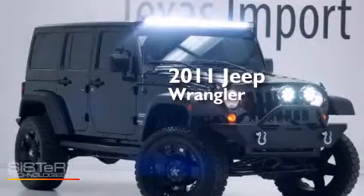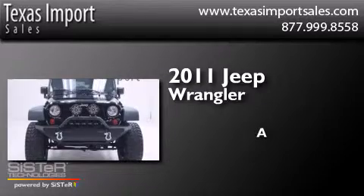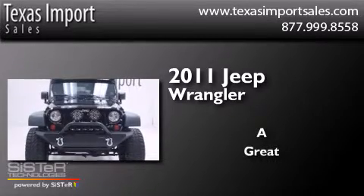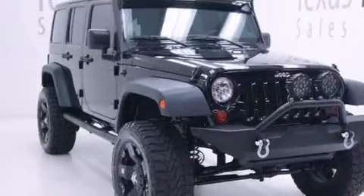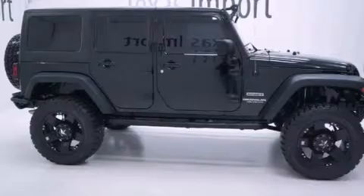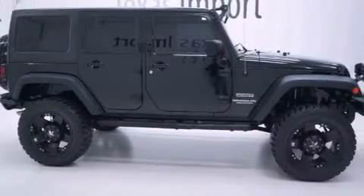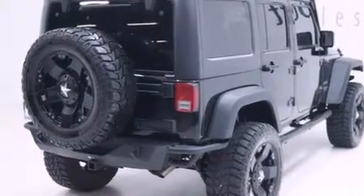This is a 2011 Jeep Wrangler. Its top features include Traction Control and Stability Control Systems, Hill Start Assist, and a Tire Pressure Monitoring System.